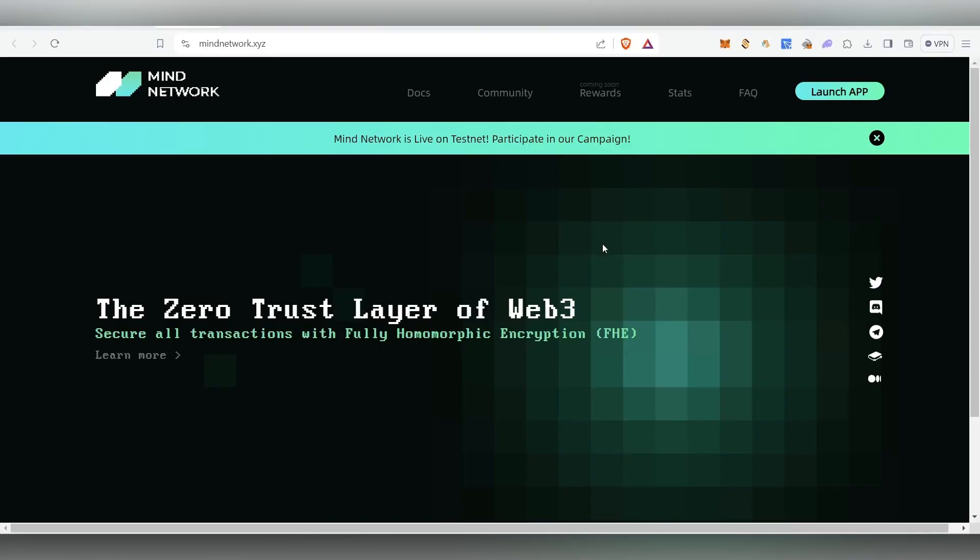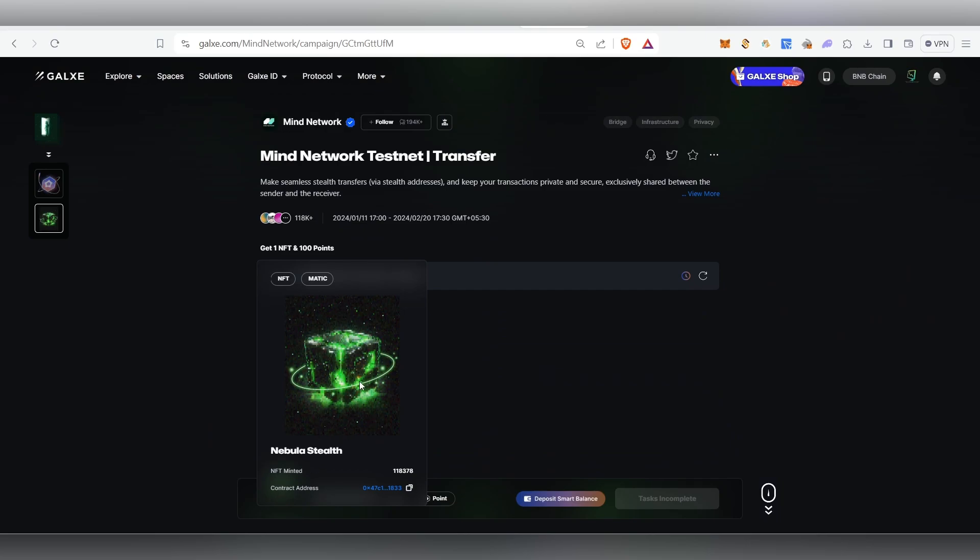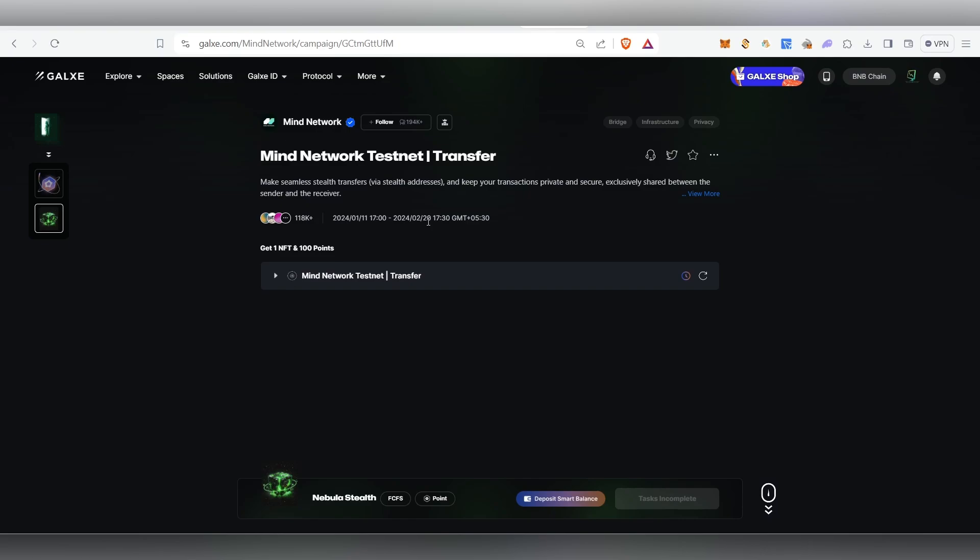Hello guys, welcome back to my channel. In this video we are going to see about MyNetwork testnet airdrop. Currently their testnet is live and we're going to try out their testnet and claim their NFT. Their NFT is available on Galaxy. Once we complete all the tasks we'll be able to claim this NFT. Do this now because it's going to end on February 20.